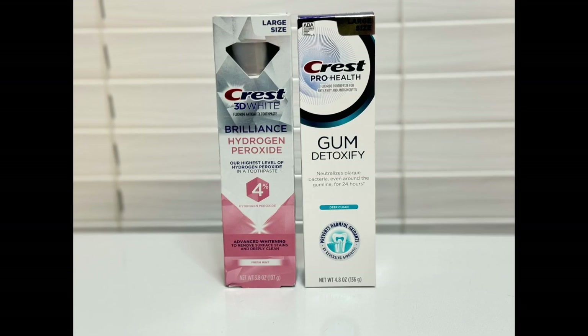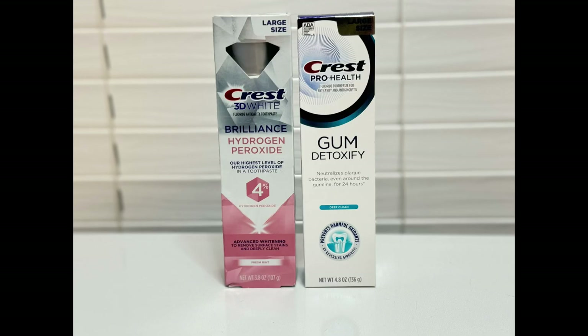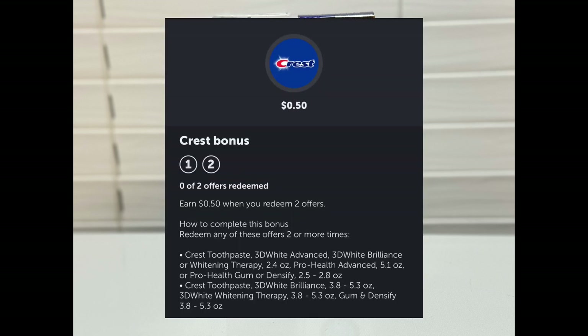The first items I picked up were these toothpastes — one Crest Brilliance and one Crest Gum Detoxify. These are on sale for $9 each, and when you buy two you'll get a $5 register reward. Plus both of these toothpastes qualify for a $2.50 Ibotta rebate. So grabbing both will total $18 minus $8 in digital coupons. You'll pay $10, then receive the $5 register reward and submit your receipt to Ibotta to get $5 plus a $0.50 rebate for redeeming that offer two times.